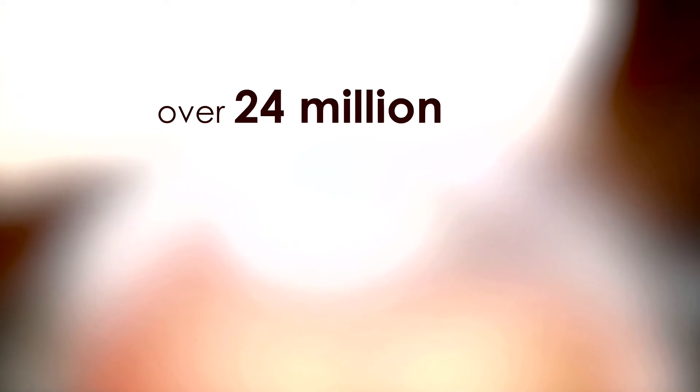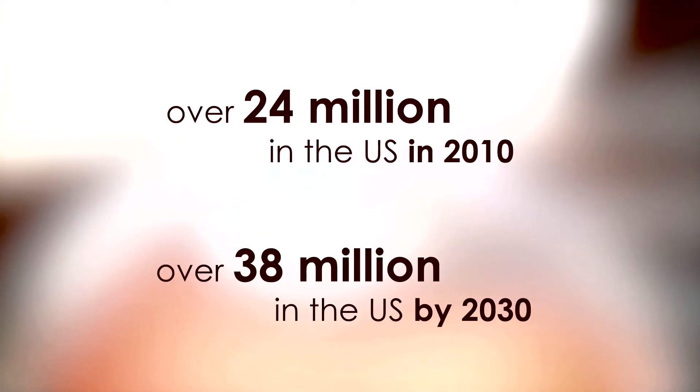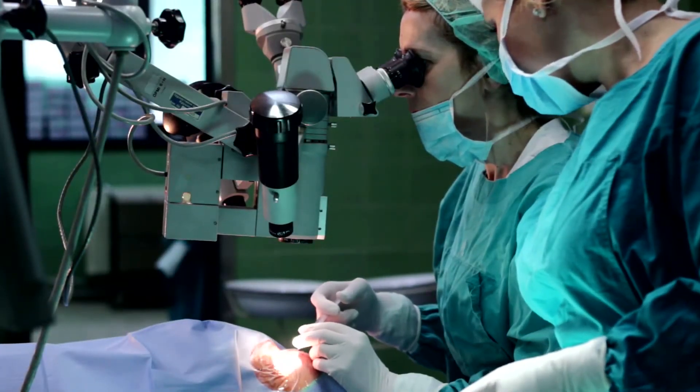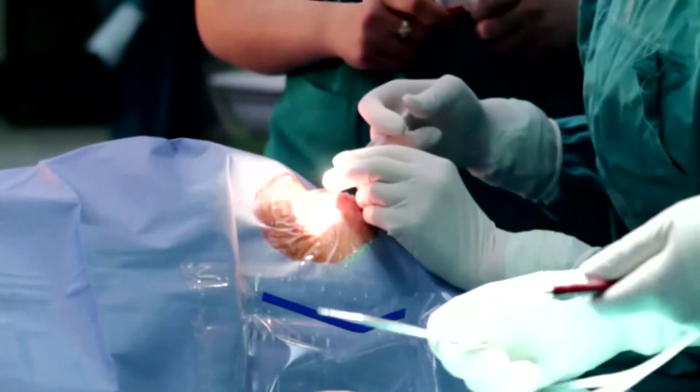The National Eye Institute estimated over 24 million cases of cataracts in the U.S. in 2010, and projects the number to reach over 38 million by 2030. The only treatment today is surgery. This treatment has a high rate of success, but there are some complications — including inflammation and infections. The main limitation of that treatment is cost: more than $3,000 per eye.